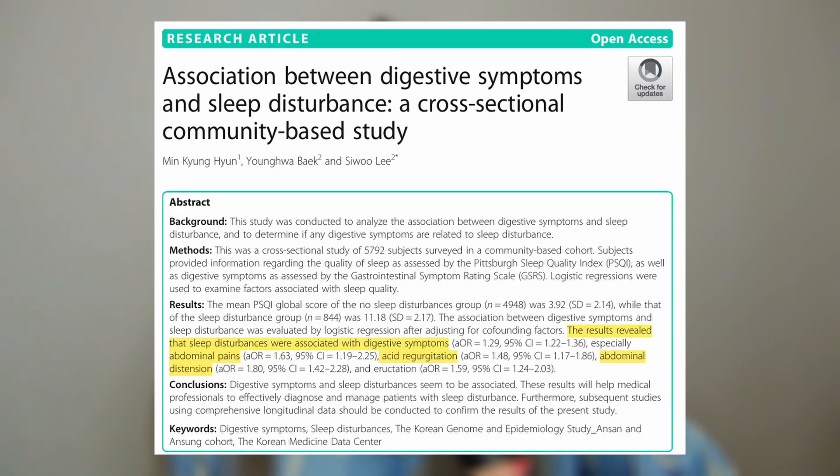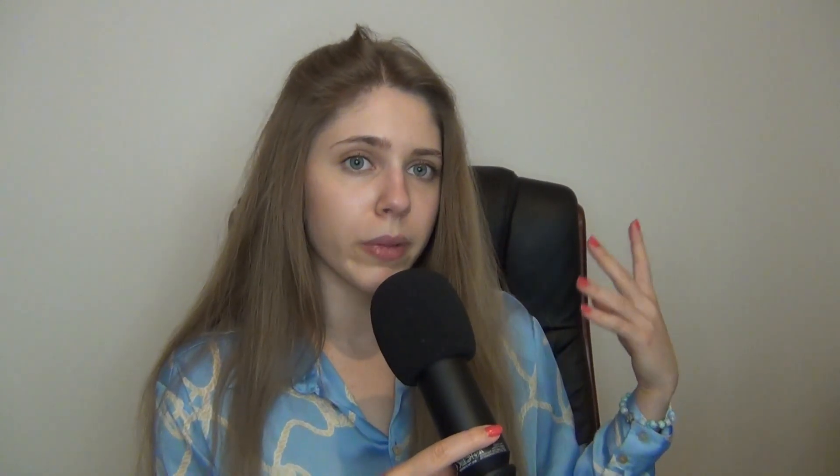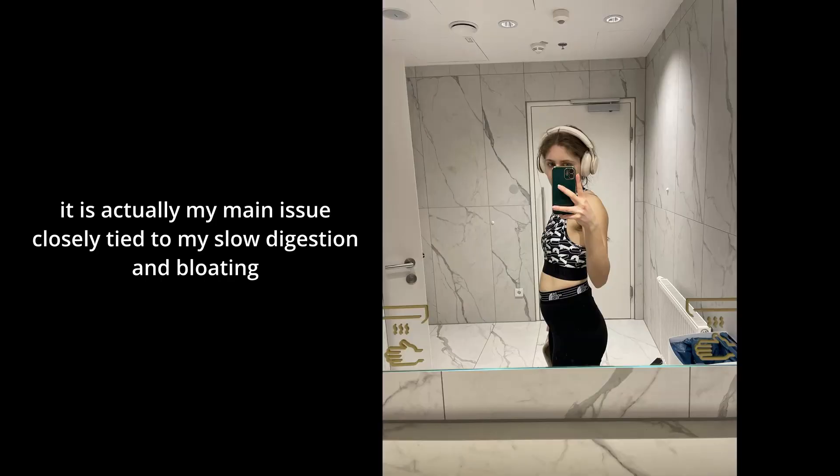Sleep disturbances have also been linked to a rise in abdominal symptoms and abdominal distress. Your lifestyle is very important when talking about gut health — you cannot fix everything just by taking supplements or making adjustments to your diet. It is a complex issue, and stress levels could even be the main reason you're feeling bloated or suffering from abdominal symptoms.